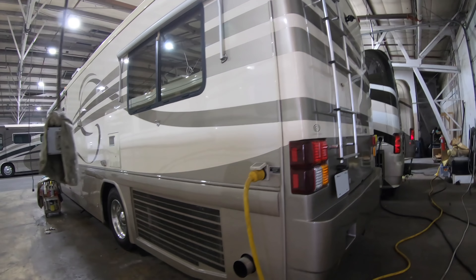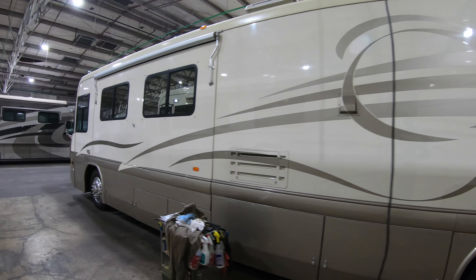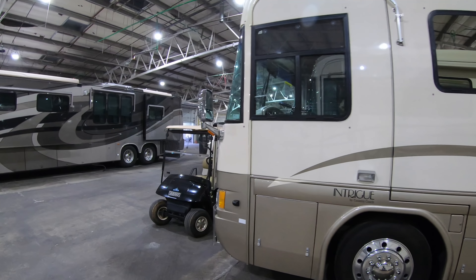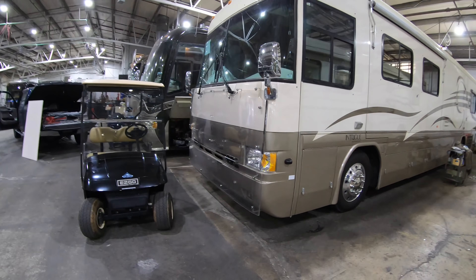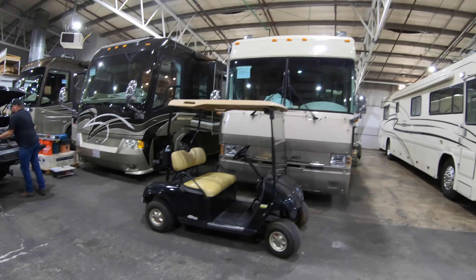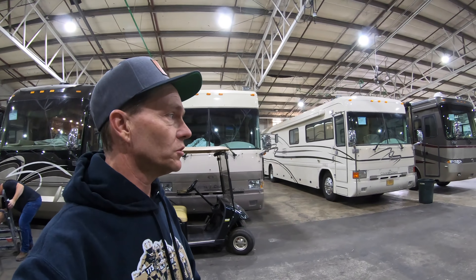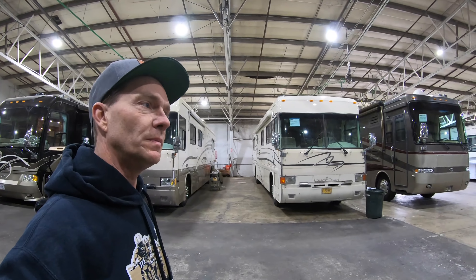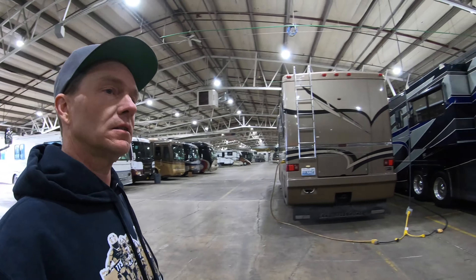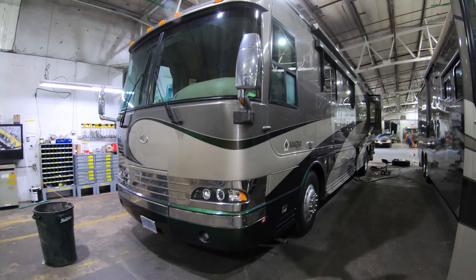So let's go around to the fronts of these coaches. That's going to cover the Intrigue models. The next model up would be the Magna, so we'll go over here to this 30th Anniversary coach — number 22 out of 30 — the Magna.